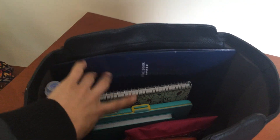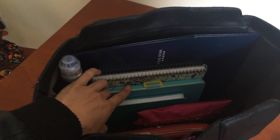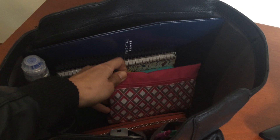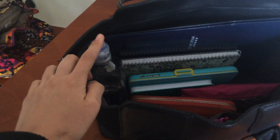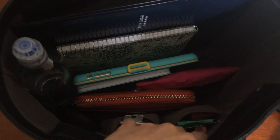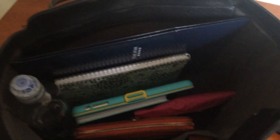In my bag I have my comp cards, which are kept in here so they don't get bent. I have a planner, my iPad which is my book right now, a little notebook, extra charging stuff because my phone dies, my wallet, and a water bottle because I'm always thirsty.